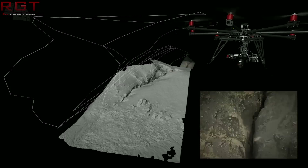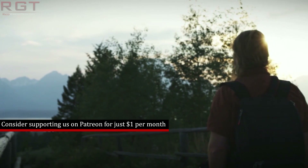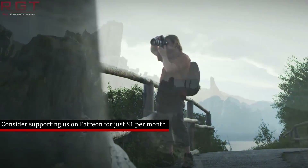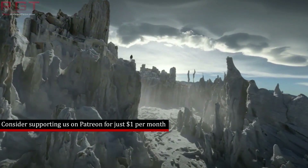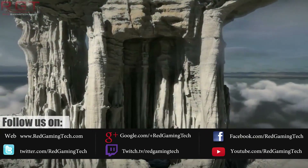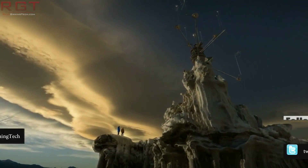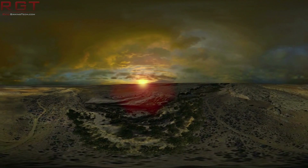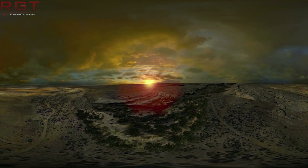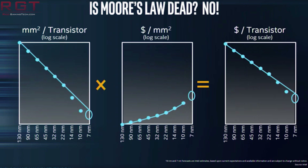My name is Amata and in this Red Gaming Tech video I am here with the latest from the tech world in the last 24 or so hours. We've got a video that is all Intel all the time, and a lot of Canon Lake stuff today. Let's start off with Canon Lake Y.